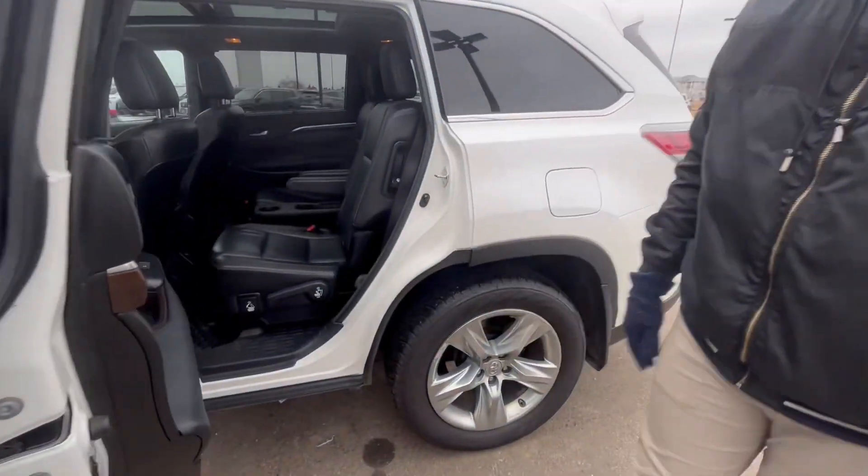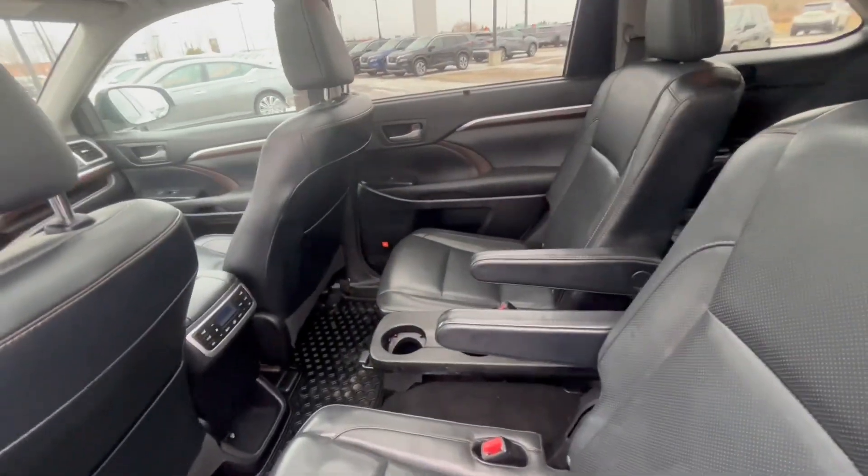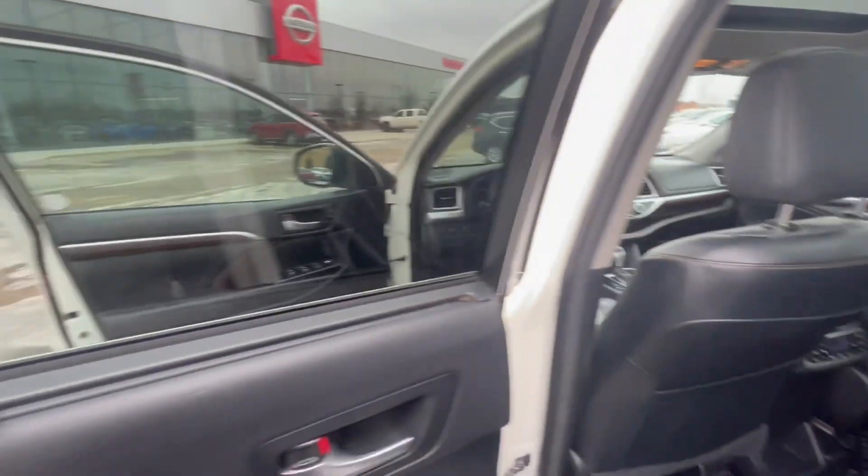Come to the back — you can see you've got captain's chairs. There are heated seats in the rear, a third climate zone, shades on the side, and obviously a third row if you need it.